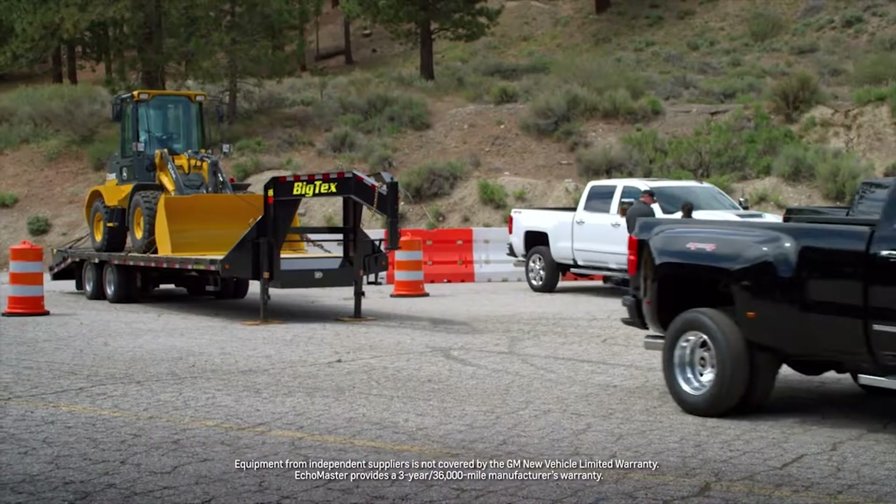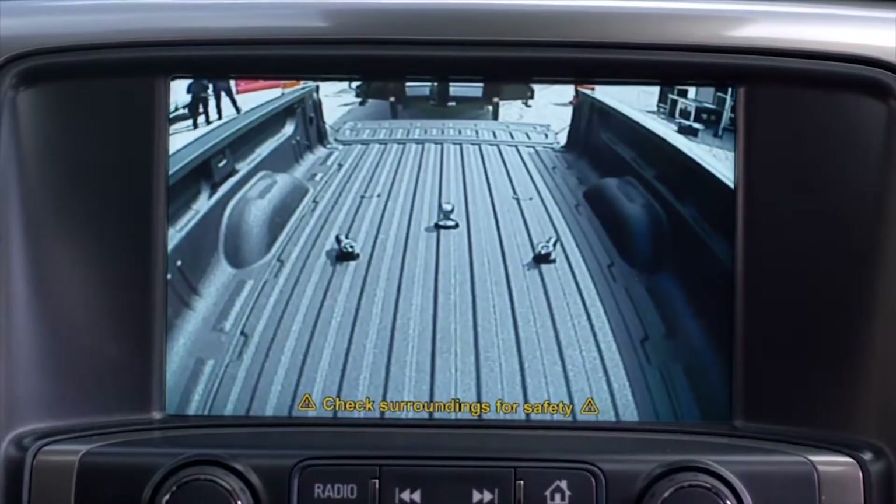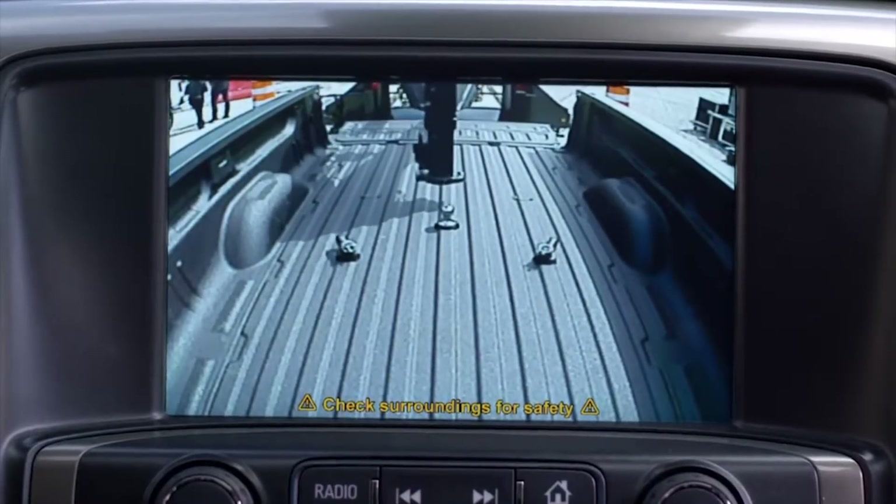The Echo Master Trailer and Camera System, available from Chevrolet Accessories, uses multiple cameras to help minimize blind spots. One even lets you see into the bed to let you easily and accurately line up the hitch, making hookup a breeze.